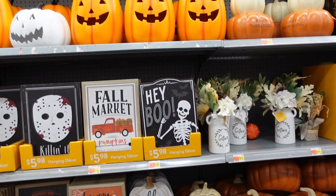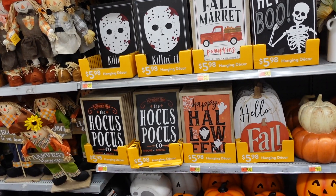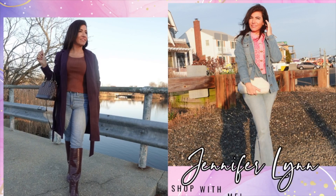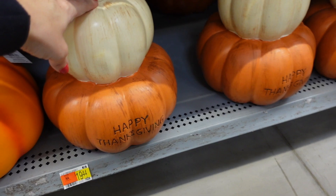Welcome back to my channel! Today we're in Walmart just checking out the fall decor. If you like these videos make sure you give it a thumbs up, subscribe if you're new, and let's go shopping.